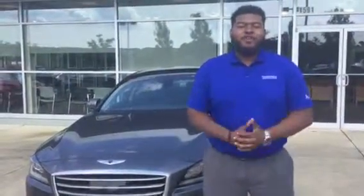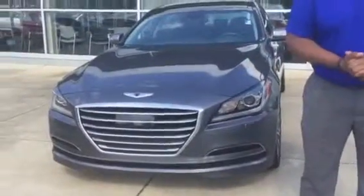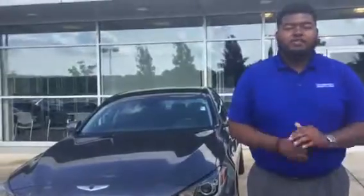Hey James, this is Myles Rogers with Tamarone Hyundai. I want to be the first to thank you for your internet inquiry on the Hyundai Genesis. As you can see behind me, we do have this beautiful machine here in stock, but it's not going to be here for long with our awesome internet special.